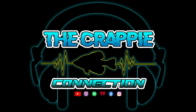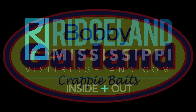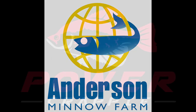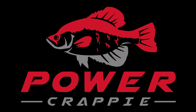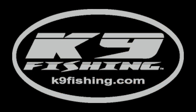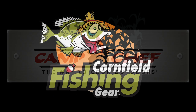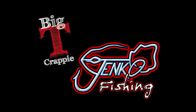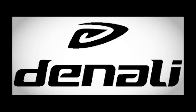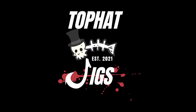This is the Crappie Connection brought to you by Visit Ridgeland, Bobby Garland Bates, Anderson Minnow Farm, Power Crappie, Redneck Rubber, B&M Poles, K-9 Fishing, Camp Shelf, Cornfield Fishing Gear, Jenko Fishing, Denali Rods, The Direction TV, I Hold Jigs, and Top Hat Jigs.